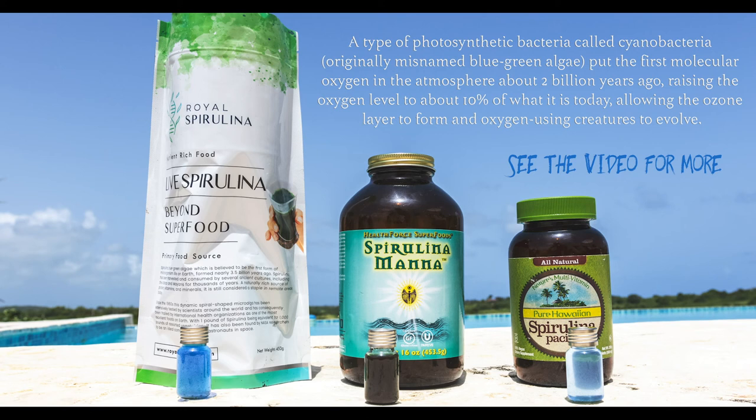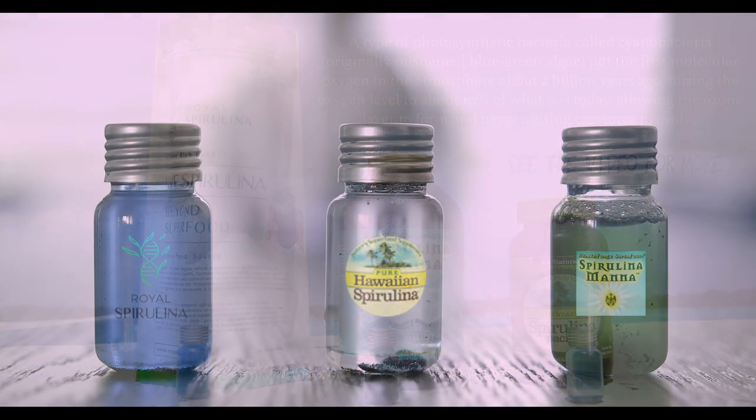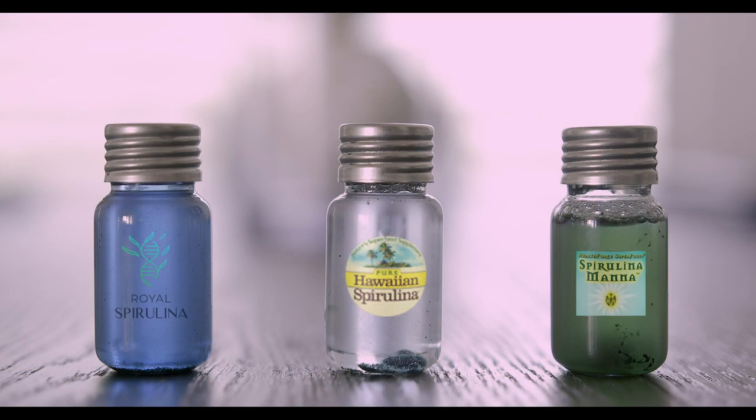This is not our full spectrum live spirulina, which is even better than powder — when you make powder, you remove water and you remove life.